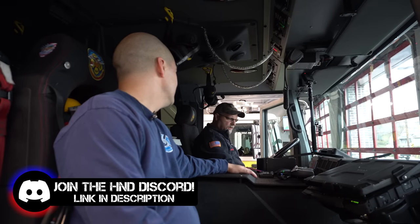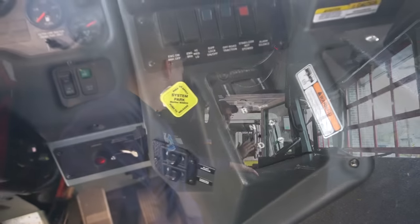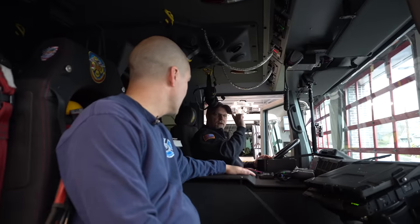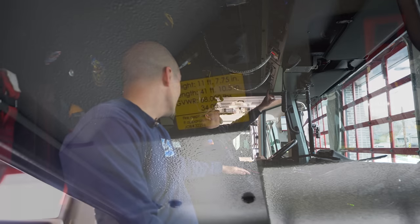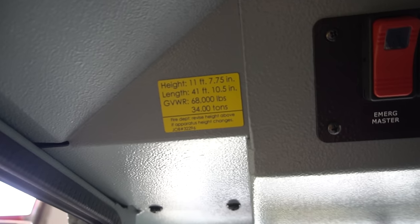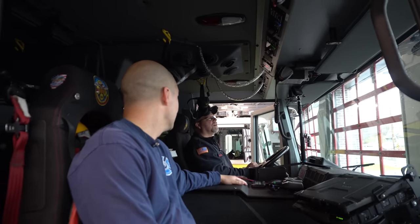This looks like a push-button transmission with air brake system. Yeah. And you said it's 105 feet? The ladder itself is 105 feet long. If you look right above your head, you can get the overall length and government weight, which is really important because depending on where we're going, there are certain bridges we need to fit under, and certain bridges we can't go over because the government weight is too high.